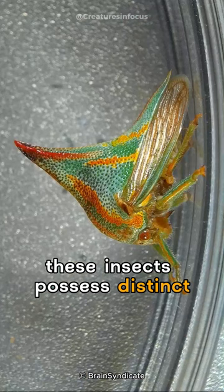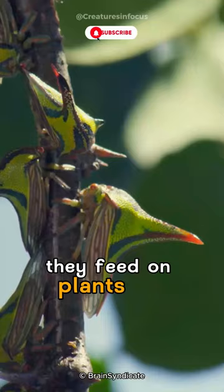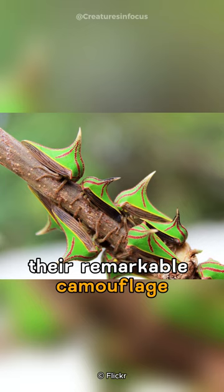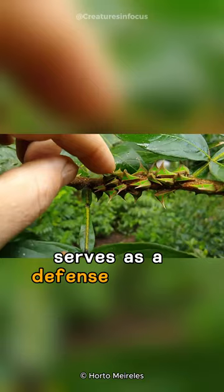Native to the Americas, they feed on plant sap using their specialized mouthparts. Their remarkable camouflage, blending seamlessly with the vegetation, serves as a defense against predators.